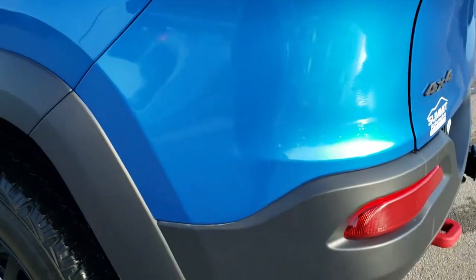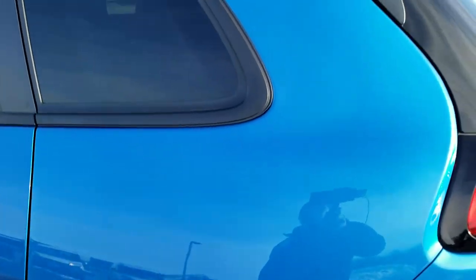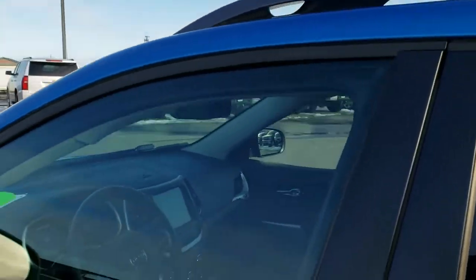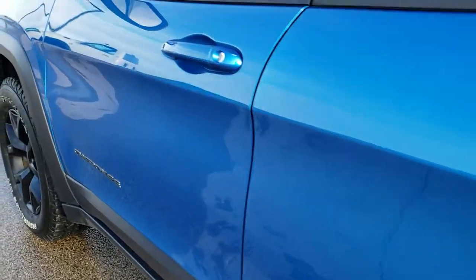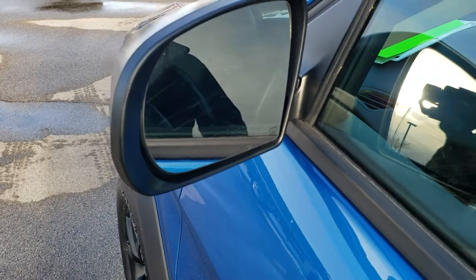That tailgate is in excellent condition — no dents or dings. As we go down the driver's side, it's just as clean as the passenger side. No dents or dings up there either. You get the granite crystal roof rails. In fact, I didn't see a single ding on this car — really nice condition. You also get the heated mirrors.